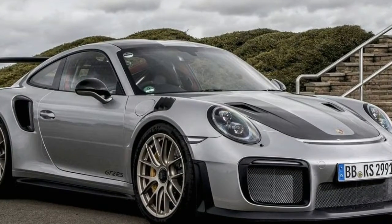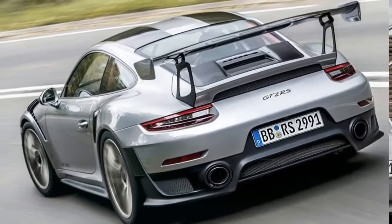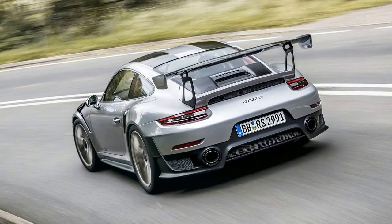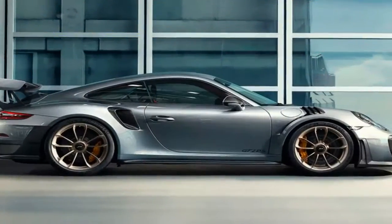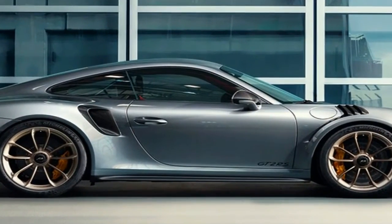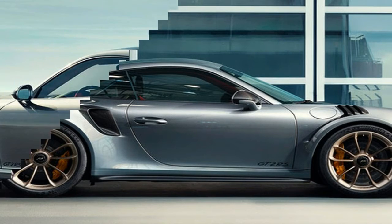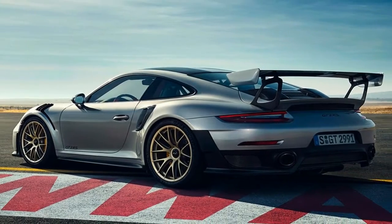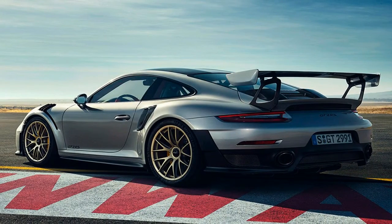Up front, the bumper is taller and extends closer to the ground, while incorporating larger air vents on each side of the center grille. The daytime running lights appear to be stock, but that's the only feature that remains unchanged compared to the standard Turbo. Below, there's a massive splitter, while the carbon fiber trunk lid has two additional vents for improved cooling.